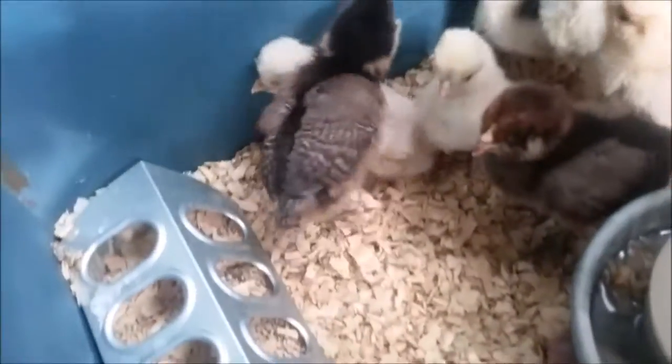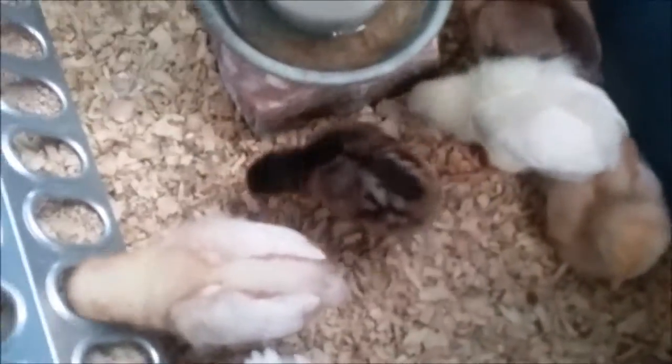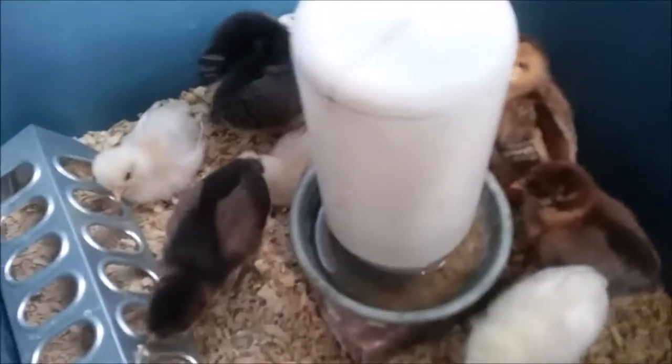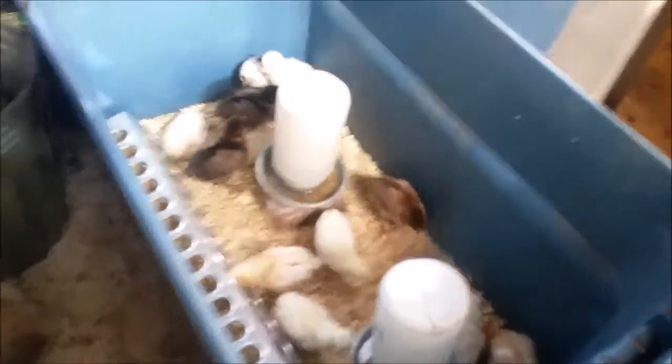The wings are coming in really good, nice wings. That's one of my short, small ones right there, and they're doing quite well. So that's an update of my chickens so far. Thanks.